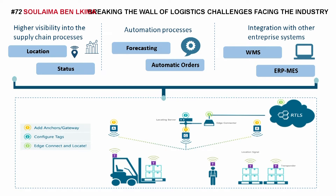First, real-time asset tracking. Second, real-time reporting. Third, real-time interaction between the different stakeholders.